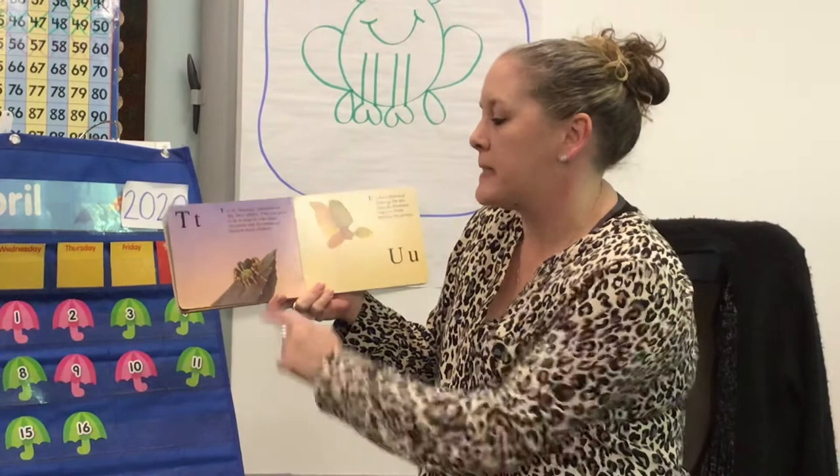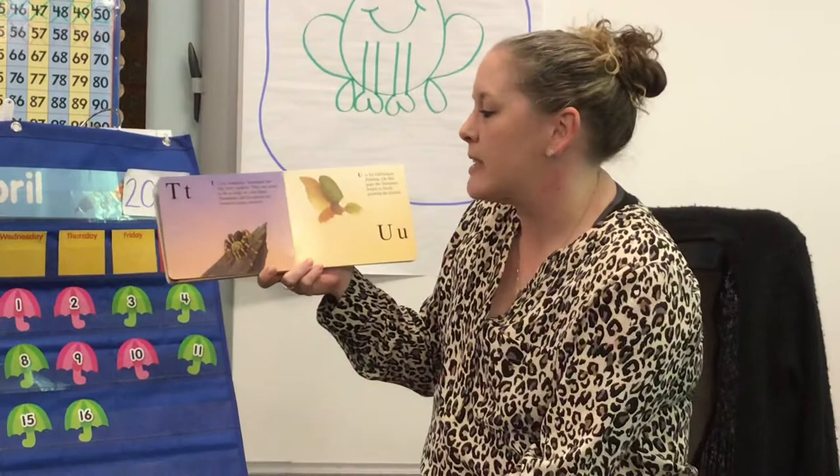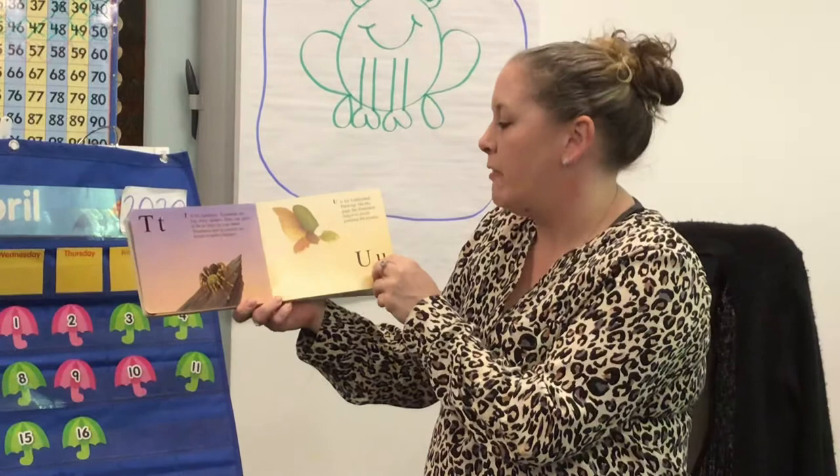T is for tarantula. Tarantulas are big furry spiders. They can grow to be as large as your hand. Tarantulas and scorpions are found in warm climates.